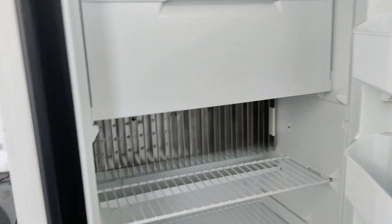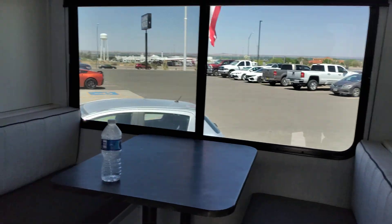There's the fridge. And there's the microwave. And more storage. Pantry area right there. All right, that's the Mallard Pathfinder.